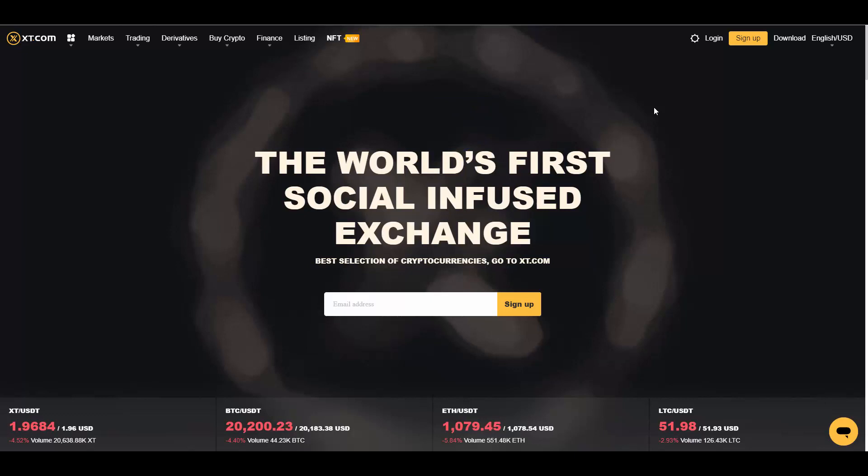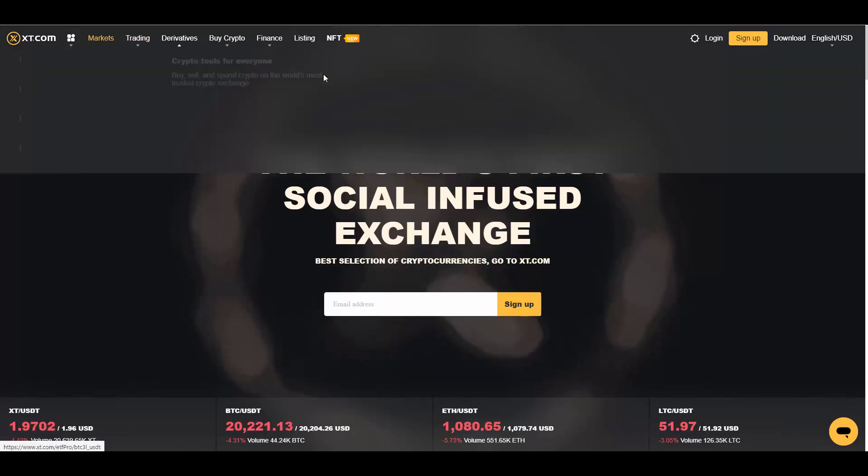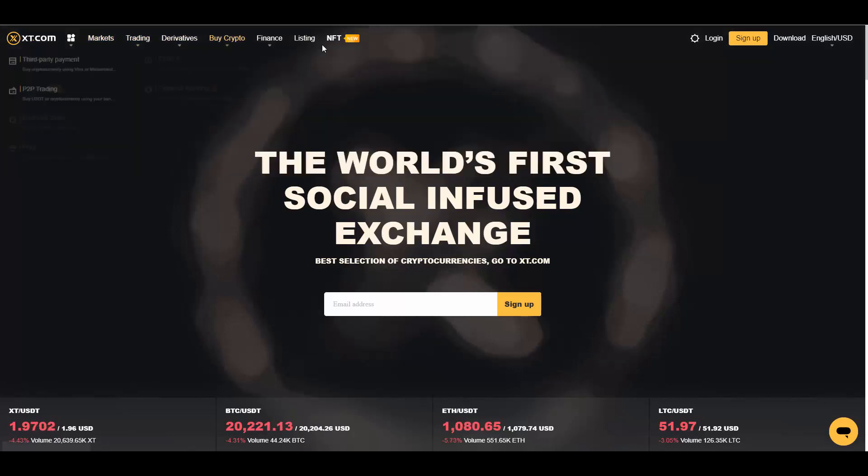xt.com is a comprehensive trading platform which supports over 500 high-quality currencies and trading pairs. It has a rich variety of transaction types such as currency transactions, leverage transactions, OTC contract transactions, and credit card purchases, providing users with the safest, most efficient, and professional digital asset investment services. You can check all those services at their website.